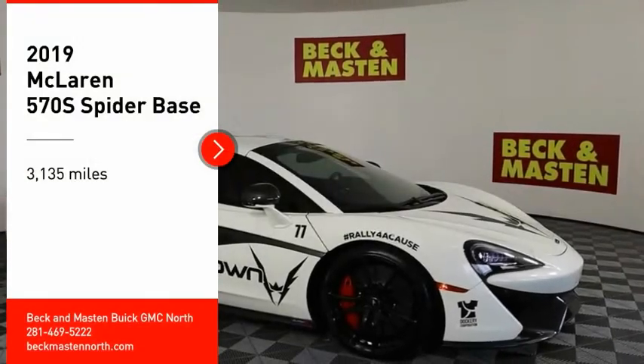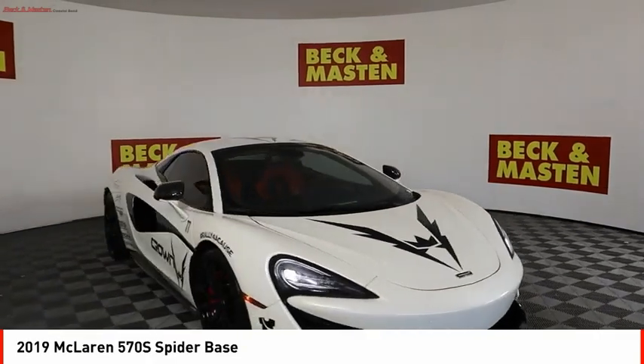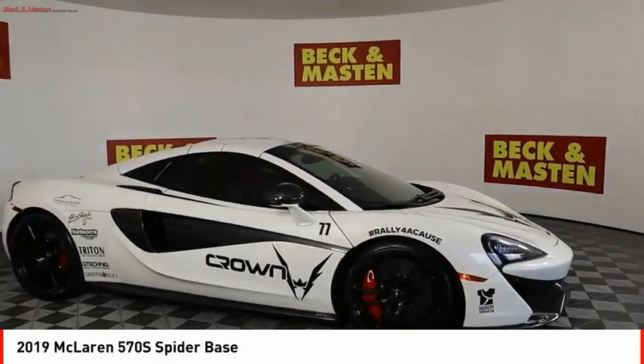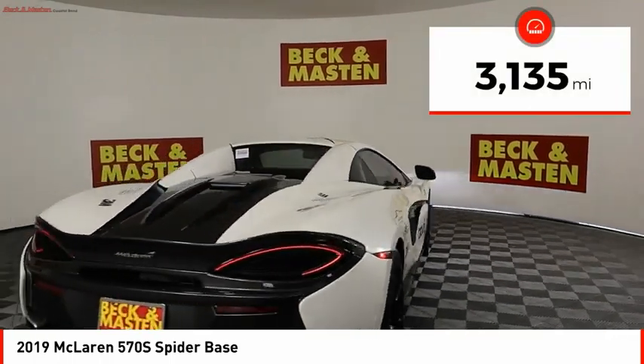You'll love this vehicle. It's a vehicle you'll want to take home. Call today and get in touch with the dealer directly and be the first person to open the vehicle's door today. This vehicle has less than 4,000 miles.